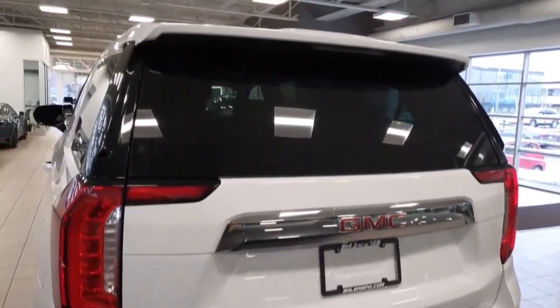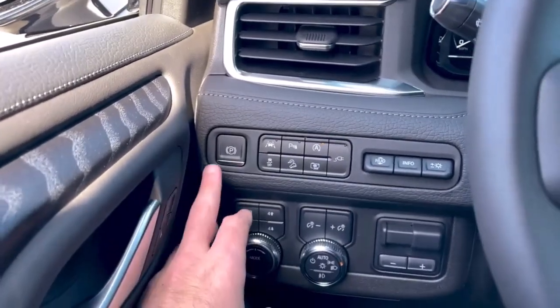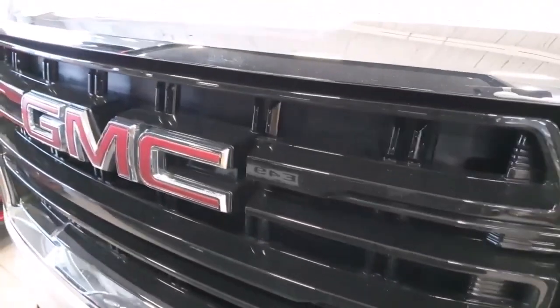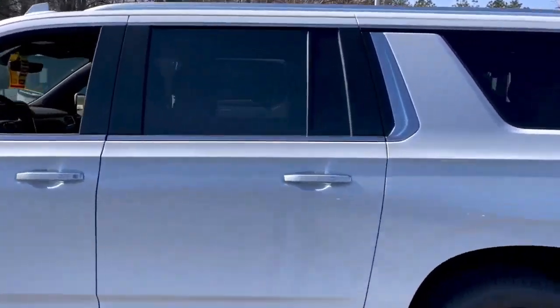Other worthy alternatives with higher towing capacities than the Yukon XL include the Ford Expedition Max and Jeep Wagoneer L. Which Yukon XL is suggested? Go with the high-luxury Denali trim if you prefer the extra style and refinement of the Yukon XL over the lower price of the equally capable Chevrolet Suburban.